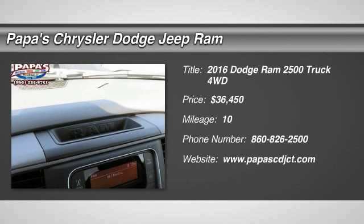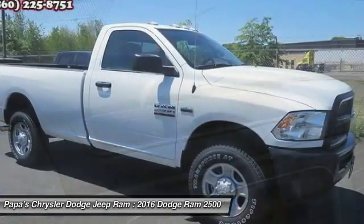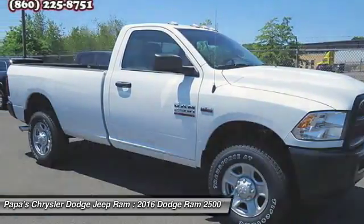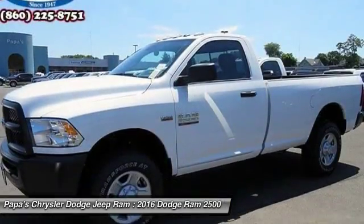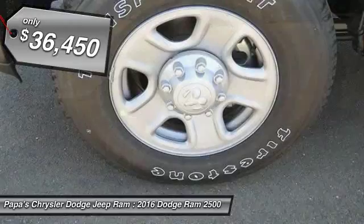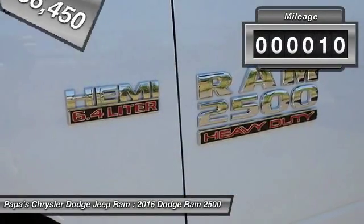The 2016 Dodge Ram Pickup 2500. The Ram 2500 is built with sturdy hydroformed frames and capable four-wheel drive options to handle the toughest jobsite terrain, while maintaining a smooth ride, and is priced below $40,000. This vehicle has less than 100 miles.